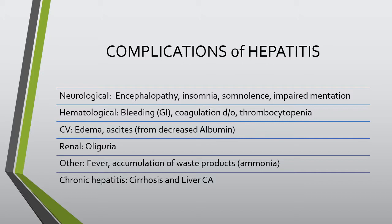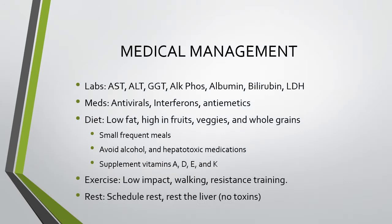The patient can develop edema or ascites from decreased albumin production, oliguria (decreased urine output), fever, and progression to cirrhosis and liver cancer.